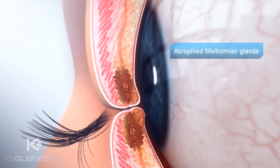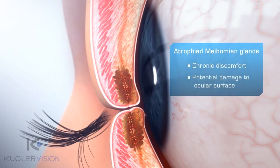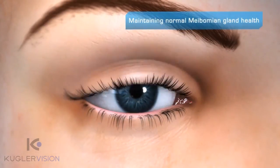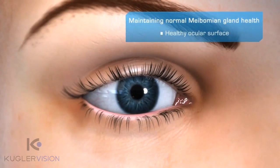Completely atrophied meibomian glands leads to chronic discomfort and potentially sight-threatening damage to the ocular surface. Maintaining normal meibomian gland health and function is critical to the long-term maintenance of ocular surface health and good vision.